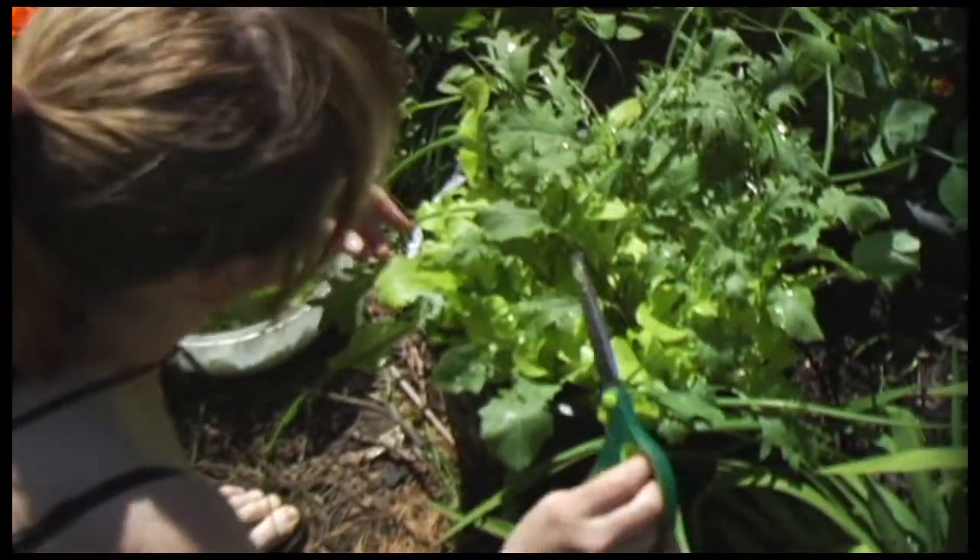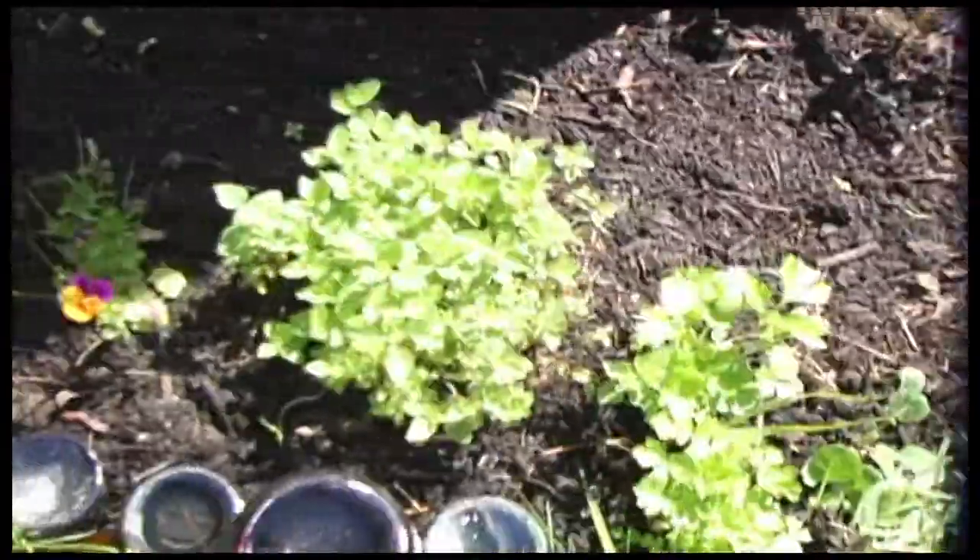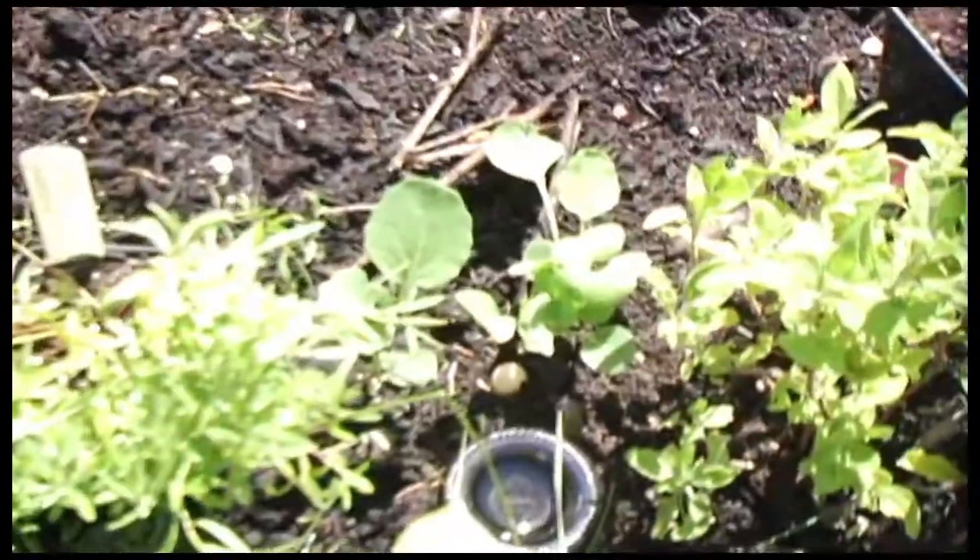Some baby kale. Some lettuce. Some onions. Some radicchio. Parsley. Oregano. Broccoli. Look at that radicchio. Chives.